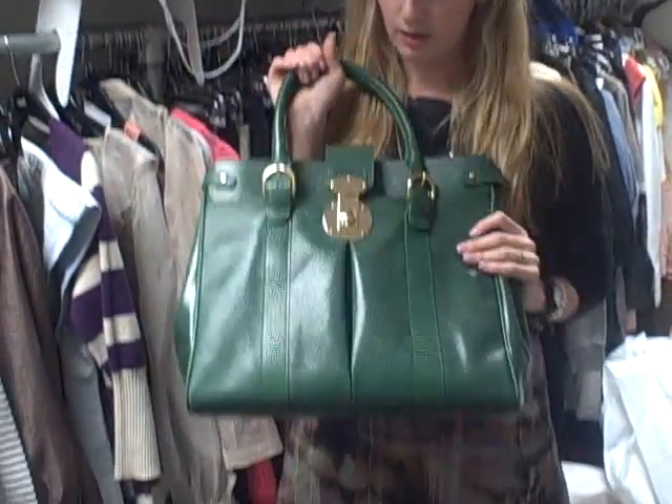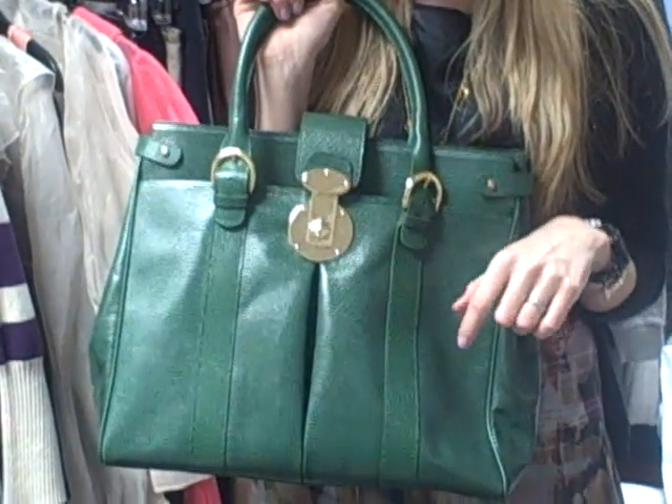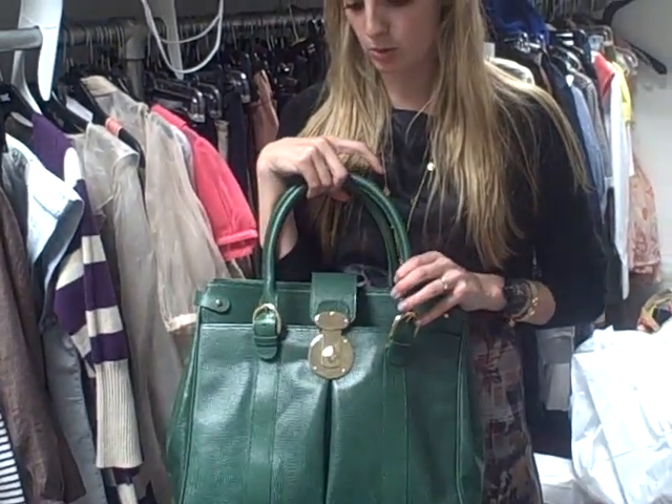My last item is this gorgeous Jigsaw handbag. It's a beautiful, beautiful colour. I love the gold detail — amazing. It'd be great for spring, just to have a pop of colour in your wardrobe. I think it's going to be around £200. It should be going into store pretty soon, so don't miss out.